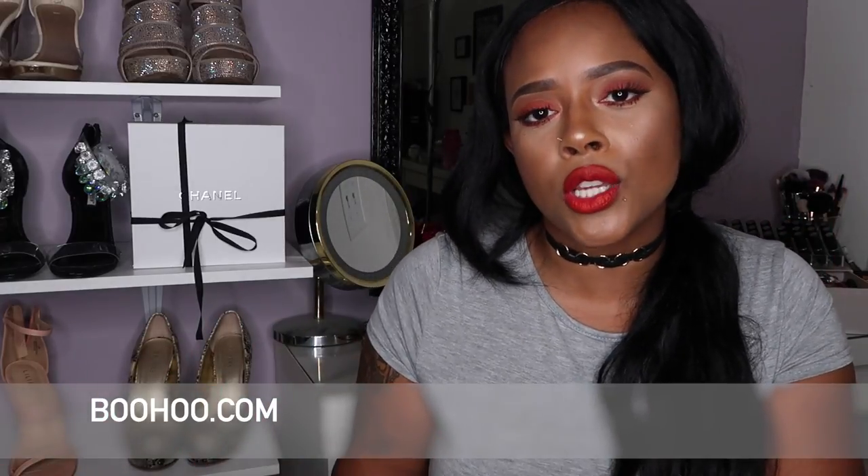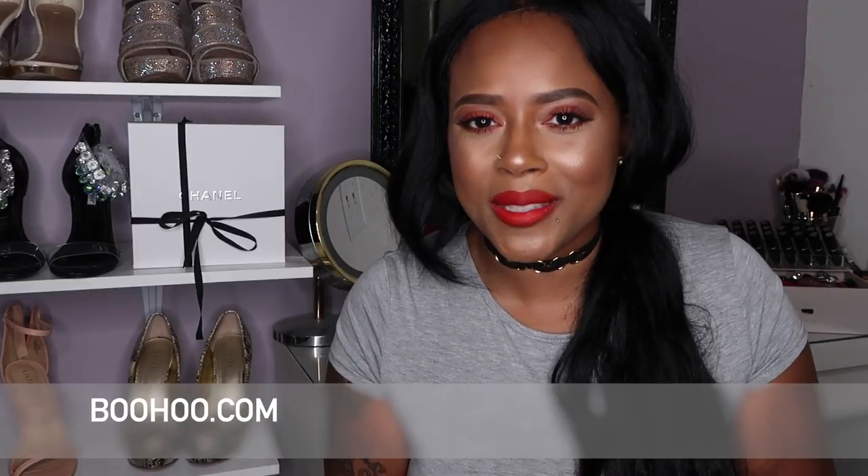For this video I've partnered with Boohoo, and I'm so excited to share what I picked up. I've always shopped Boohoo — the clothes are affordable, you can get whole outfits for less than a hundred dollars, everything is on trend, and they serve both straight sizes and curvy sizes. Be sure to click the link below for my 50% off discount and check the description box for a chance to win a $500 Boohoo wardrobe giveaway!